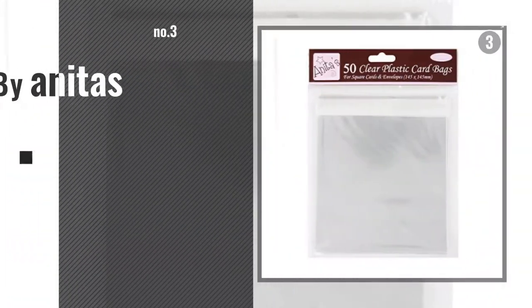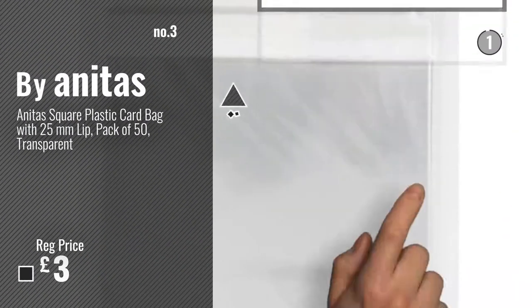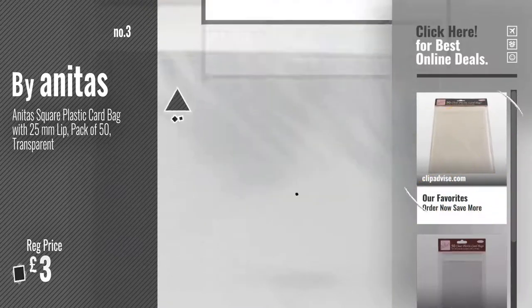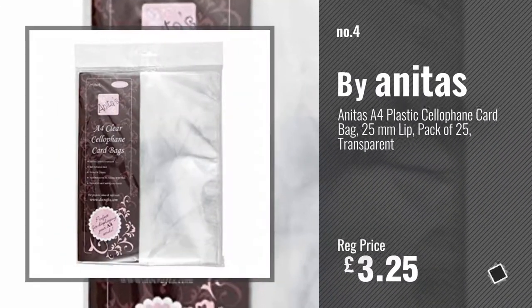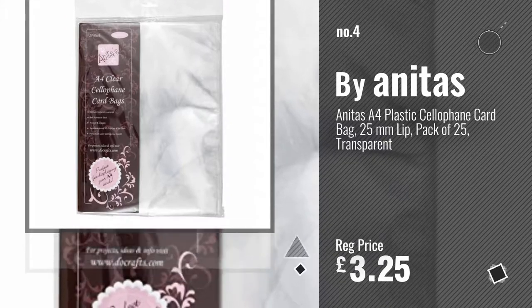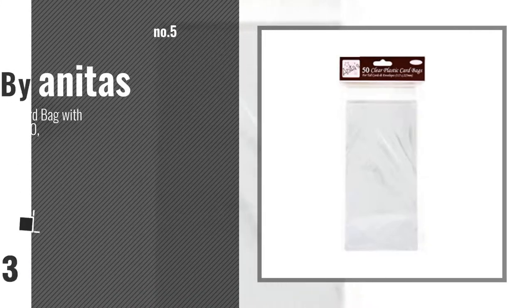Number 3 For more info and great art supply carrier bags, just click this circle. Number 4, Number 5 Also by Anita's.